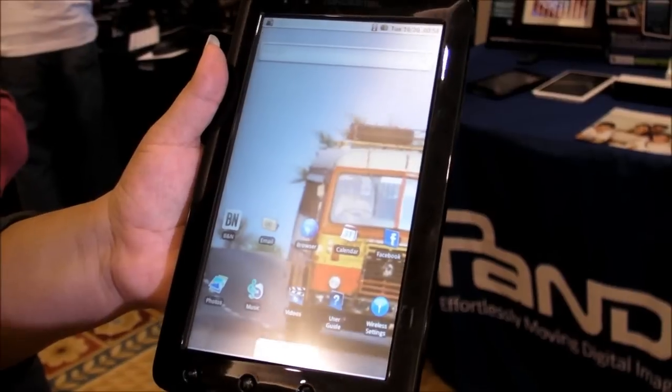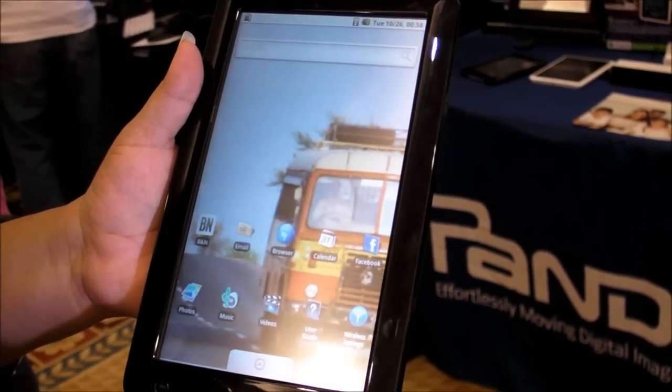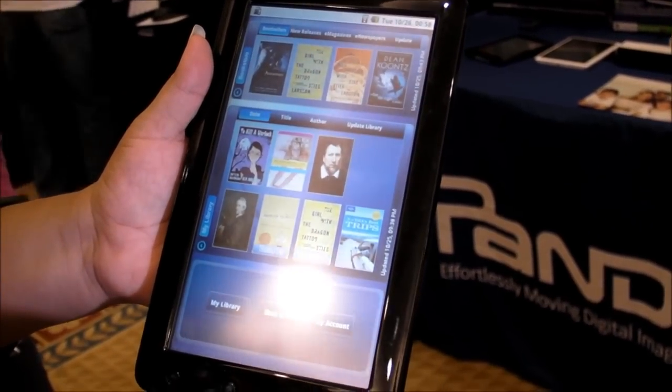It still has access to the Barnes & Noble store, and the screen that comes up — you can see it's pretty familiar if you've seen the Pan Digital Novel, so that's really nice.